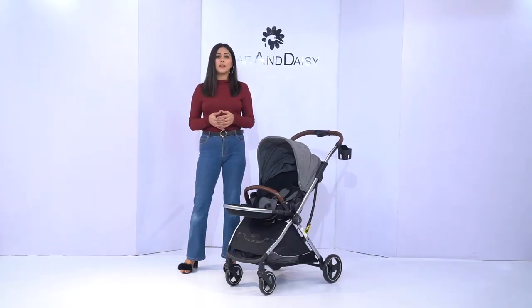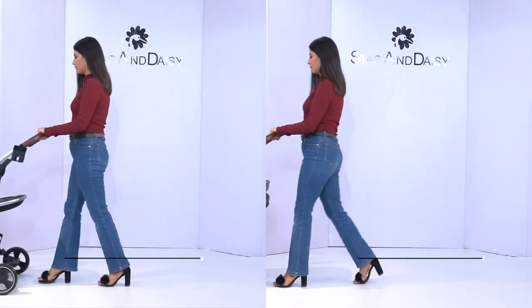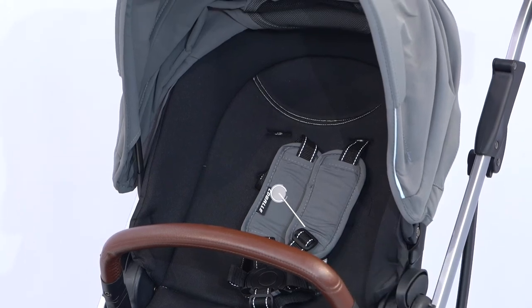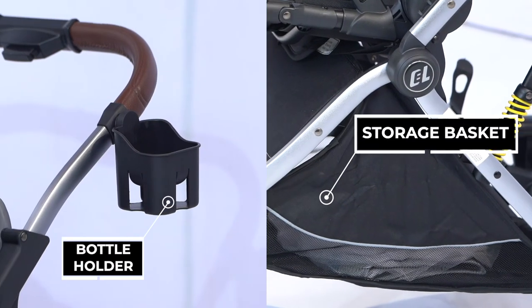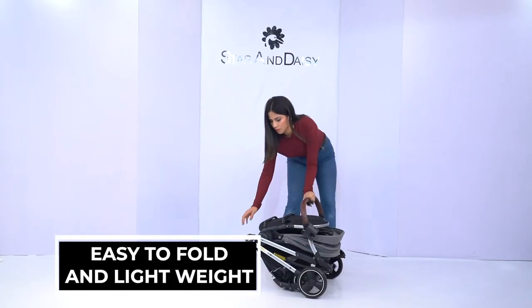It has a baby bassinet style design which can be faced in both directions — parent facing and world facing. Even the bassinet can lay flat for sleeping and can be adjusted for seating as well. It is also equipped with a bottle holder and a storage basket at the bottom. And the best part is that you can easily fold it and take it anywhere.